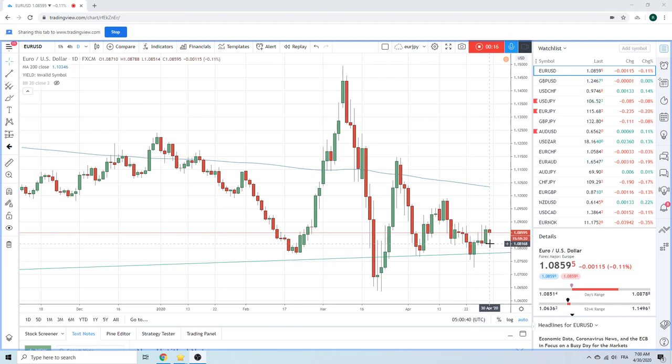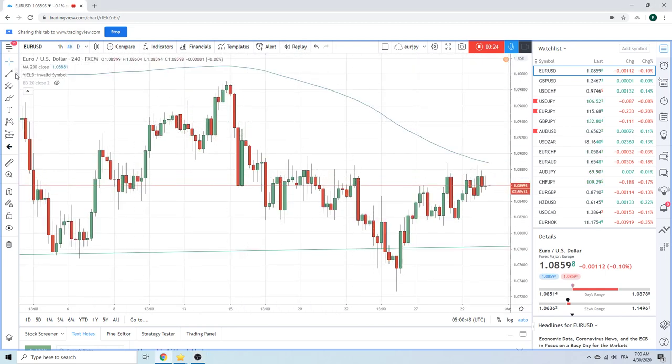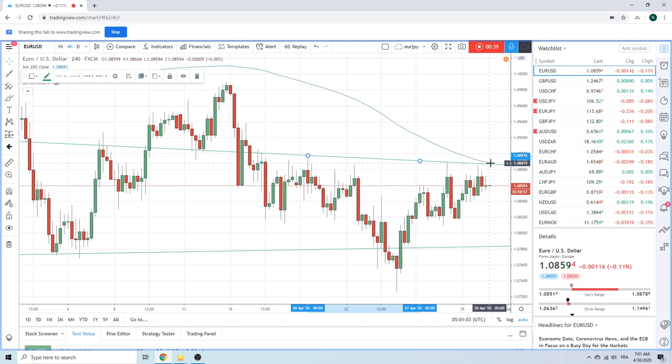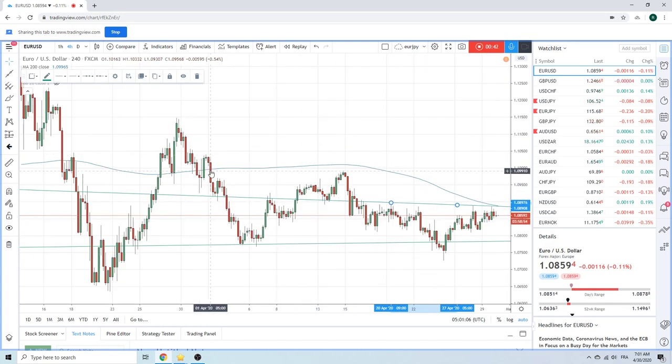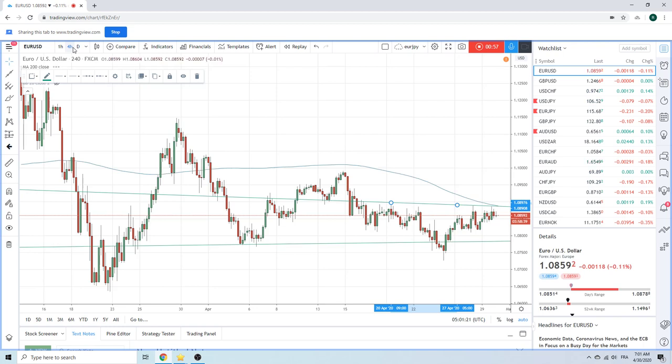We've got the euro chart up. This 108.88 level looks fairly interesting technically, and the story is there — kind of looks like a head and shoulders. This is the 204-hourly bar at 88. We haven't really been under that thing since April or above that thing since April. The daily 200-day is at 110.40, so not really interesting there.